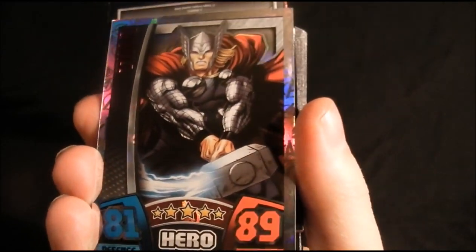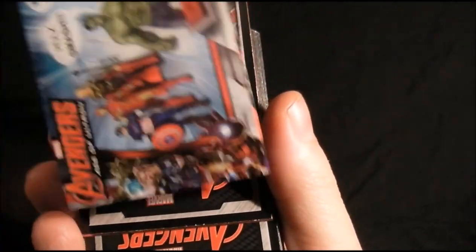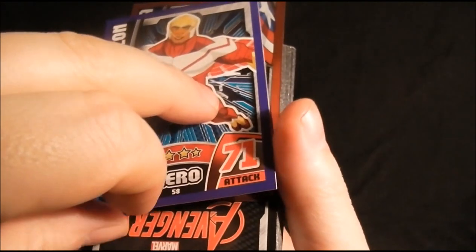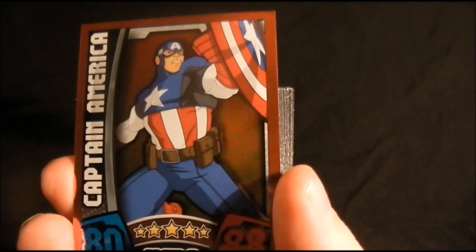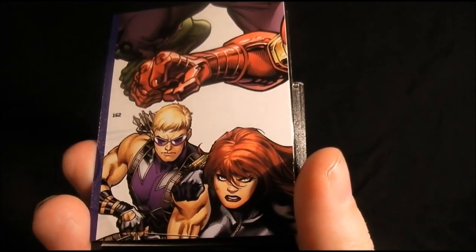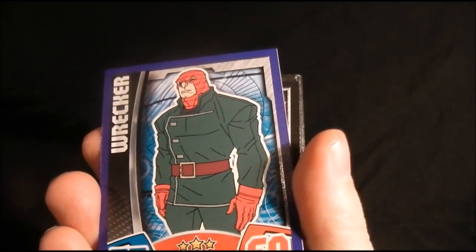We've got four, then a foil rainbow one, then we've got the advertising piece for the toys for the film. Then we've got Falcon and Captain America — another semi-rare one. We've got part of the Avengers puzzle.